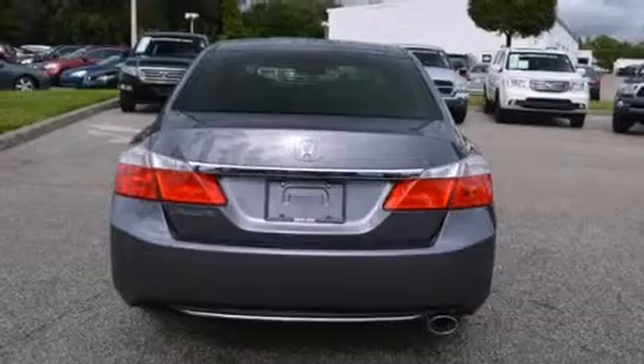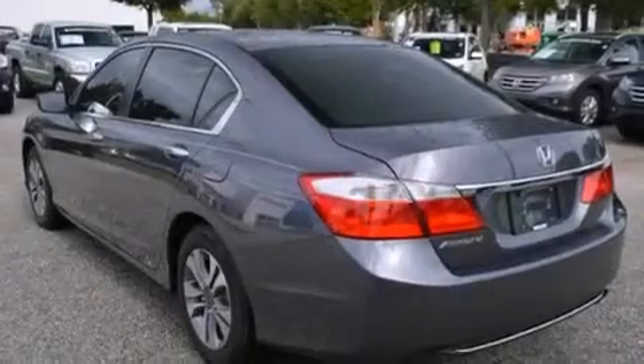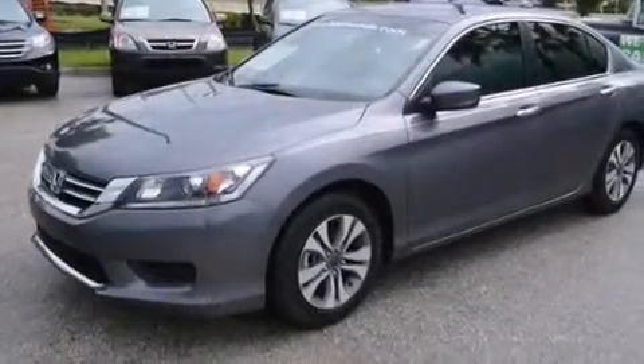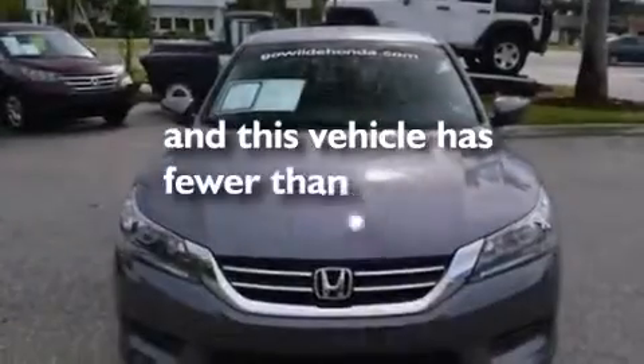Features include Bluetooth cell phone integration, a rear view camera, a low tire pressure indicator, aluminum wheels, rear curtain airbags, rear seat childproof door locks, air conditioning, cruise control, steering wheel mounted controls, and this vehicle has less than 2,000 miles.